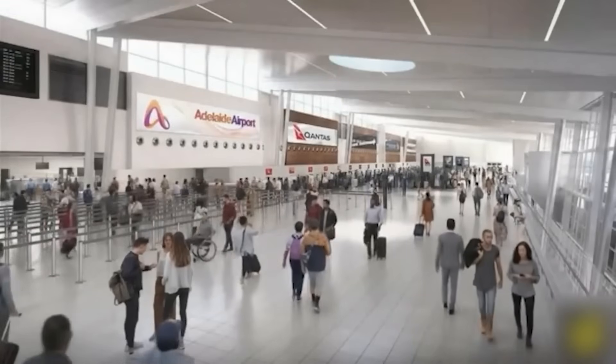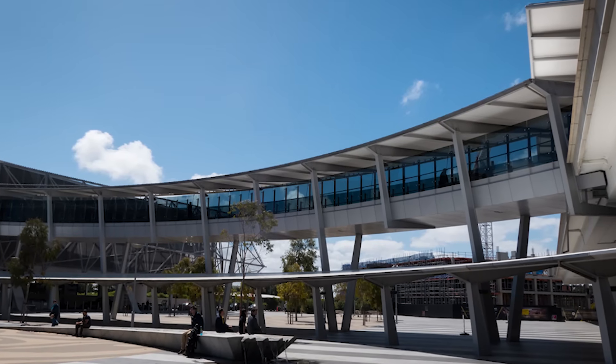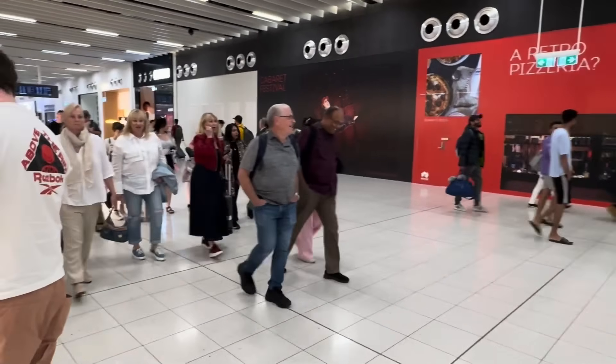So what do you do when your airport is struggling to keep up but you can't shut it down to fix it? You do something radical. You demolish part of your own terminal and rebuild it while passengers are literally walking meters away from the construction zone.